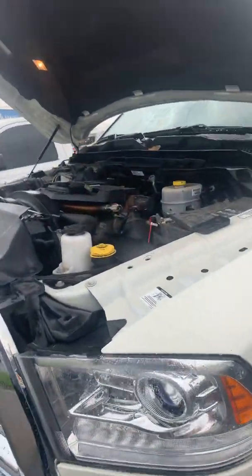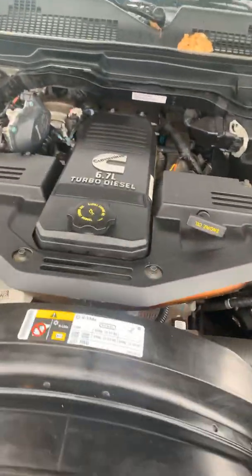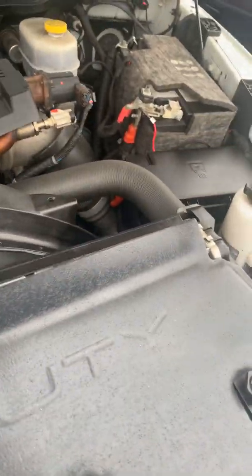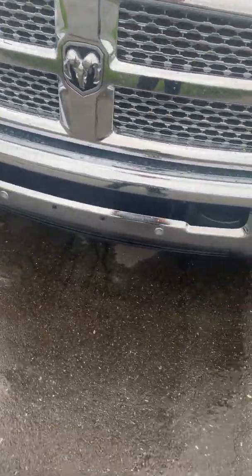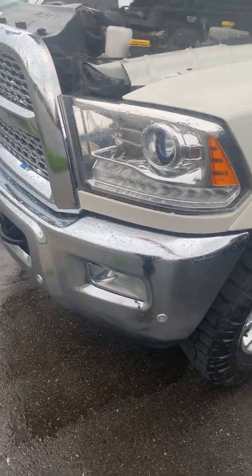It is raining here, so here's the end of the hood. It is a 6.7 liter turbo diesel. Here's the front. It's got the front sensors. It's got a lot of options on this truck. Fog lights.